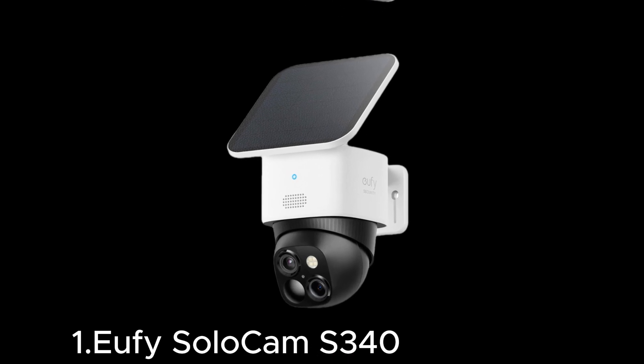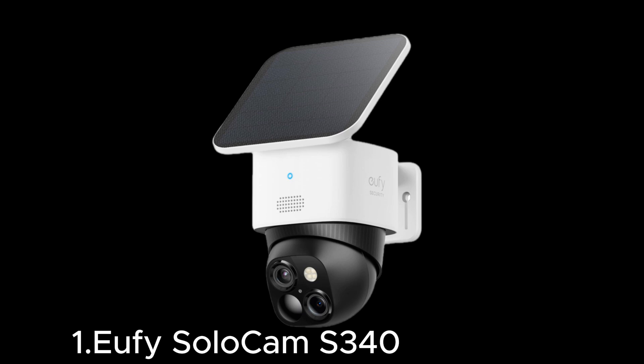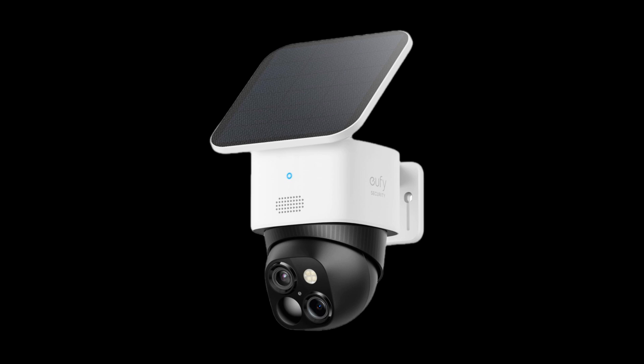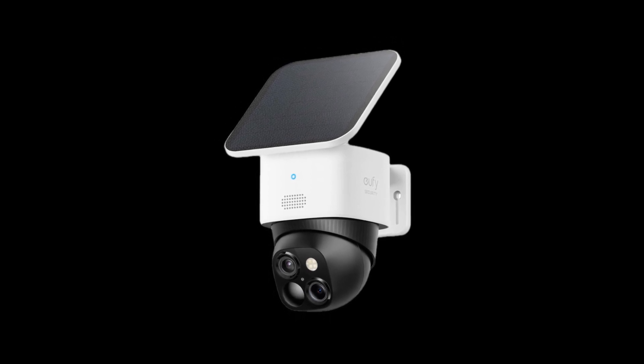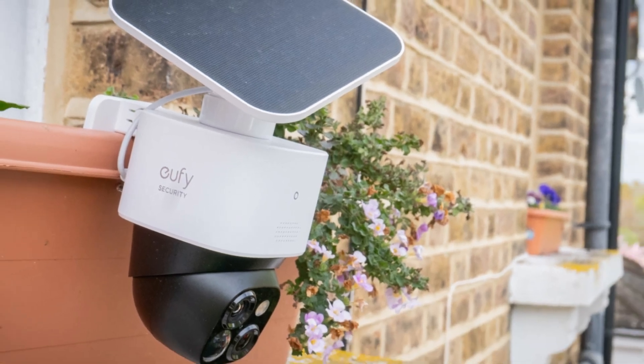Starting at number one, the Eufy SoloCam S340. Experience top-notch security with the Eufy SoloCam S340, your ultimate home surveillance solution. This cutting-edge wireless security camera offers 2K resolution for crystal clear video, ensuring every detail is captured. Equipped with a solar panel, the SoloCam S340 provides non-stop power, making battery life worries a thing of the past.